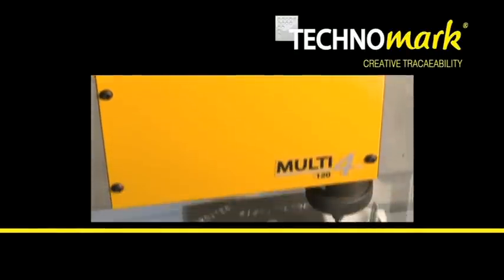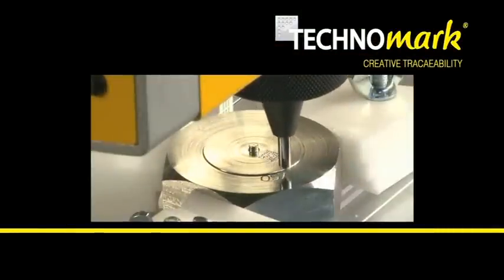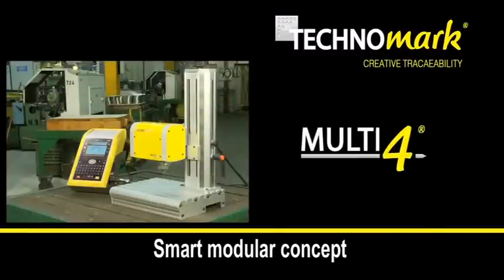In 10 years, Technomark has become a reference in the permanent marking market and provides today the new version of its modular and smart Multi4 concept.